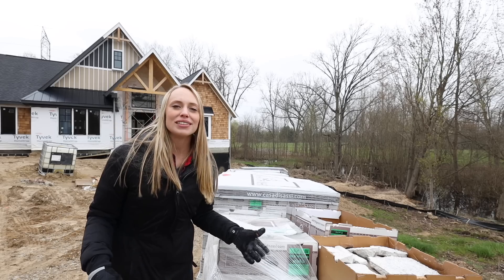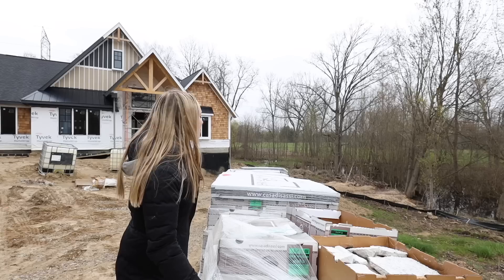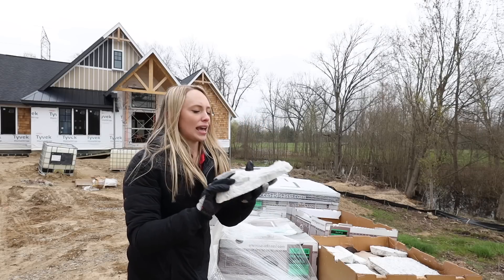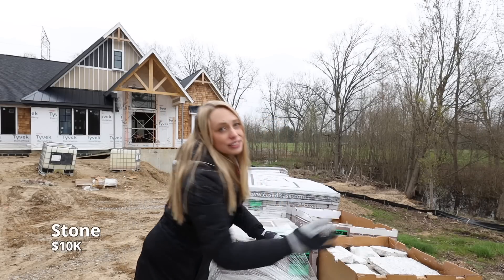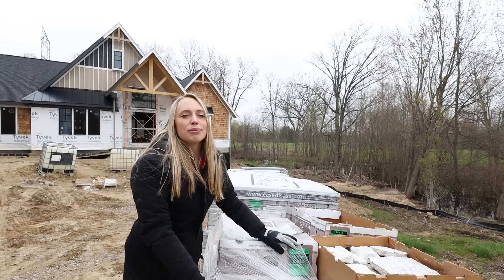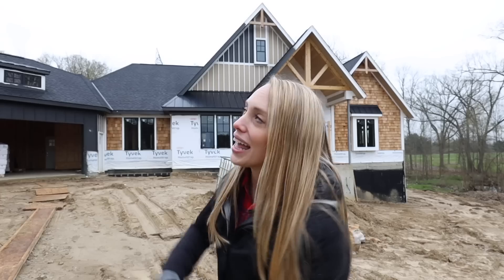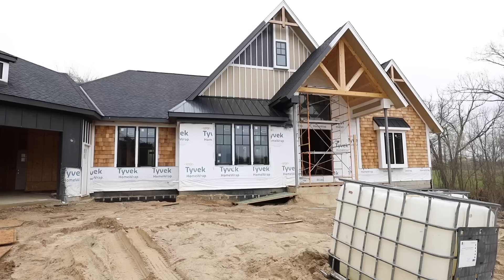Stone — in a previous episode, you may have seen us picking out our stone, but it has finally arrived. It's all these boxes here. This cost us $10,000, and that does not include labor because we'll be putting it up ourselves. Wherever you see Tyvek paper on the house, that's where the stone will be going.